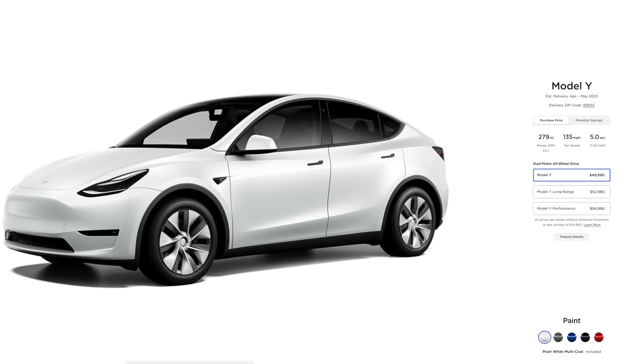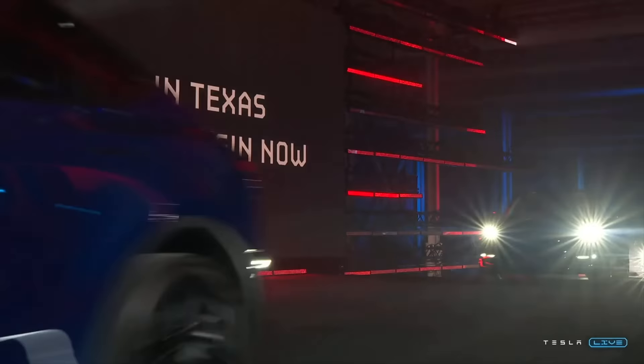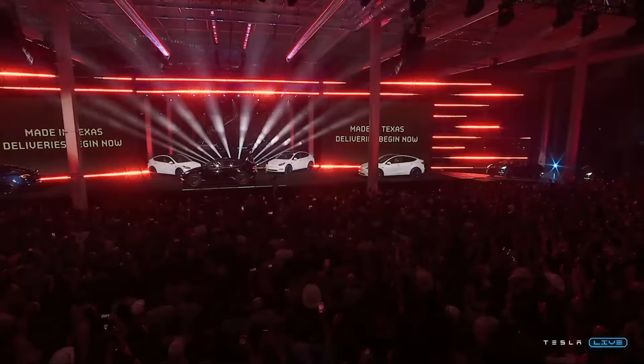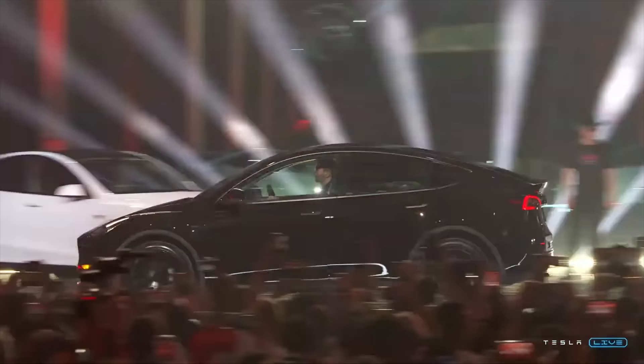Pricing for the Model Y is going to look like this: the standard range Model Y all-wheel drive is going to be $49,990. Model Y long range, $52,990 — down about $2,000. And also down $2,000 is the Model Y performance, now at $56,990. Very importantly, all models of the Model Y, including this new base model all-wheel drive, are going to qualify for the full $7,500 tax credit under the current guidelines — unlike what's happening with the rear-wheel drive standard range Model 3. That means you can actually buy a base standard range Model Y for about $42,500 with the federal tax incentive taken into account — a really great price for a really great car. It's awesome to see Tesla finally opening official orders for this, and you can configure it to your heart's content on the Tesla website.